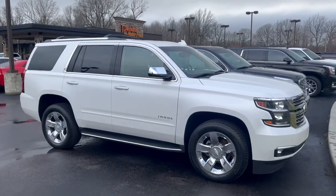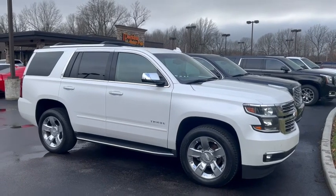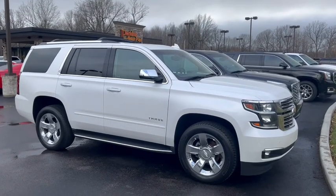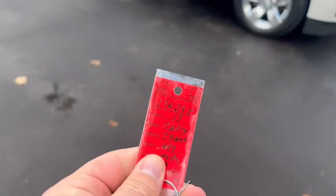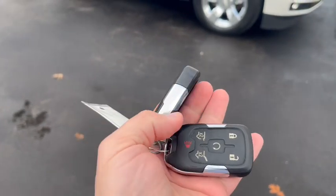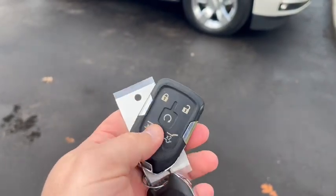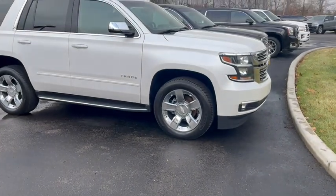Hi, this is Eric at Perkins Motorplex in Paducah, Kentucky, getting a good video walk-around outside and inside this 2019 Chevy Tahoe Premier four-wheel drive edition. This is stock number 190394. It does have two key fobs, and of course the Premier edition comes with remote start — we'll go ahead and get it started up here.